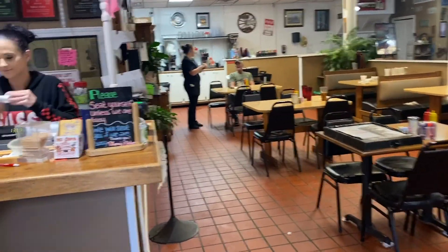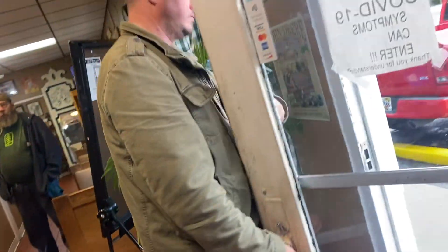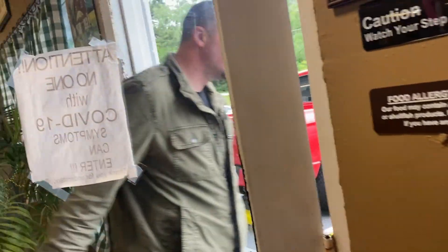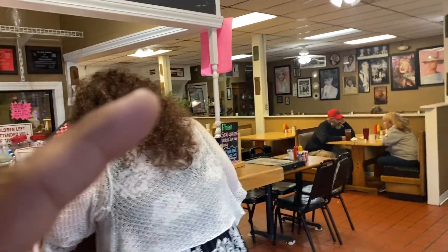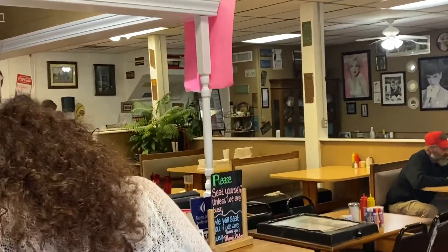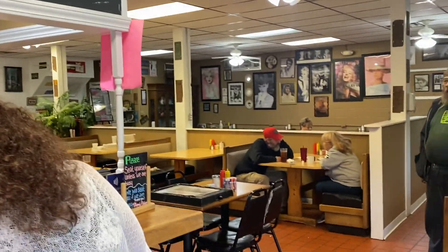Hey there, before we get into part two, I want to rewind a little bit and go back to a spot I missed talking about — the exterior of Tiffany's Kitchen. I'll show you the inside, but there's some stuff that happens on the outside with Eleven coming out of the woods, so let's go to that now.